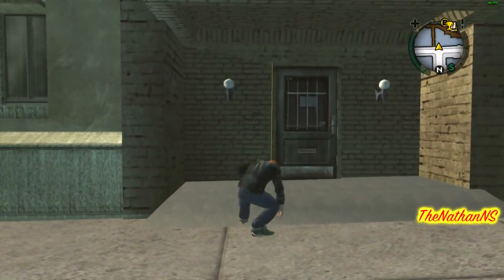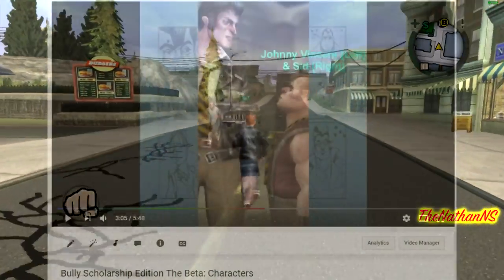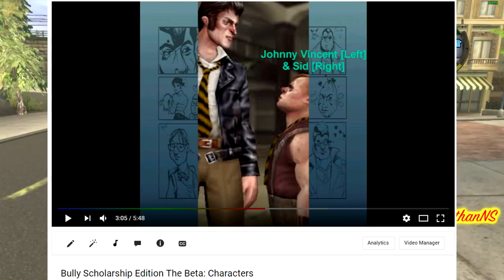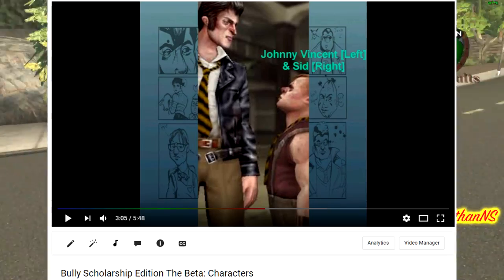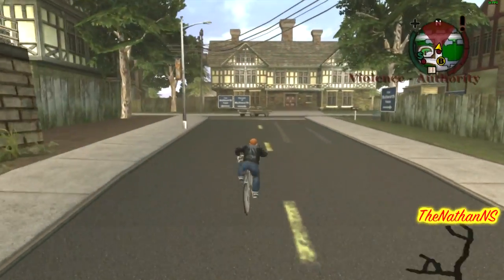Johnny Vincent also had two beta appearances. I'd like to apologise for the poor photo from my old video, but all traces of it are now gone as I couldn't find the original photo anywhere. As you can see, Johnny Vincent's face is a hell of a lot different here than it was in the final game, and he's actually wearing a tie underneath his jacket as opposed to the ball work vest he has in the final game.